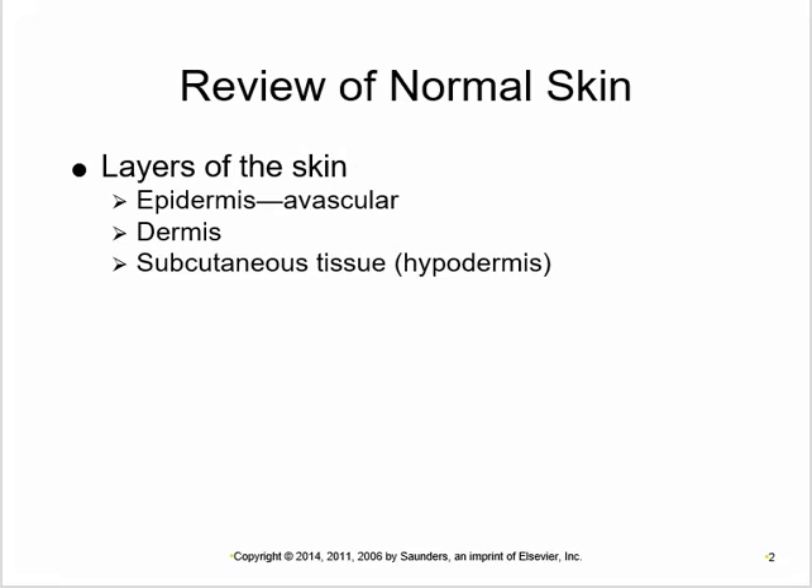This is a presentation on skin disorders from Chapter 8. A quick review of skin anatomy and physiology: the outer layer of skin is called the epidermis, which is an epithelial layer — meaning it's avascular. All epithelia are avascular. It's supported by the dermis, which is connective tissue, mostly matrix. Below that is the subcutaneous layer called the hypodermis, which is mostly made of fat.